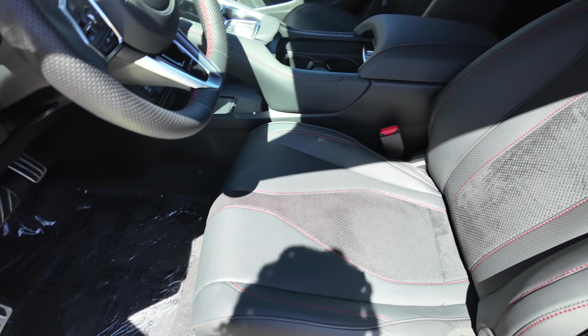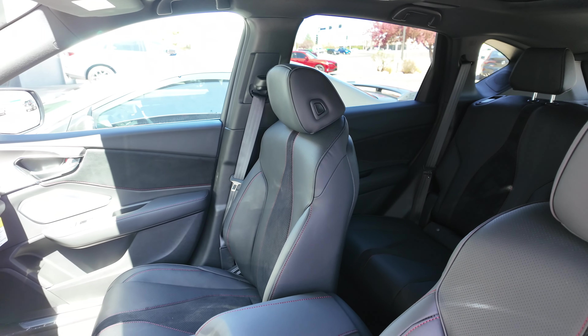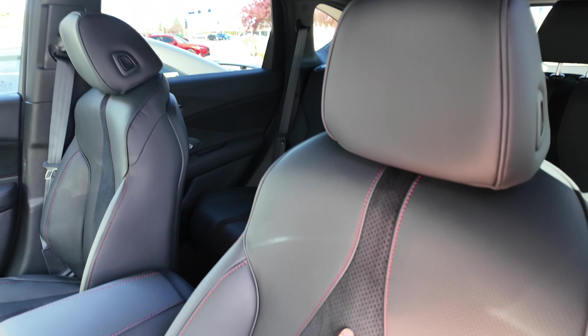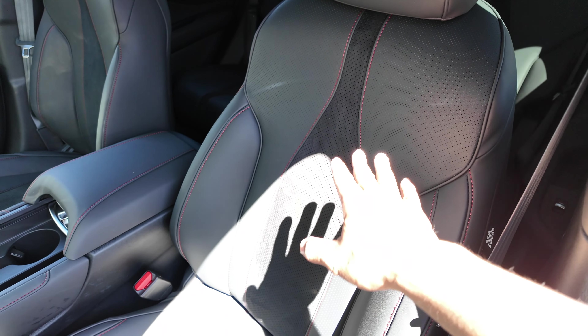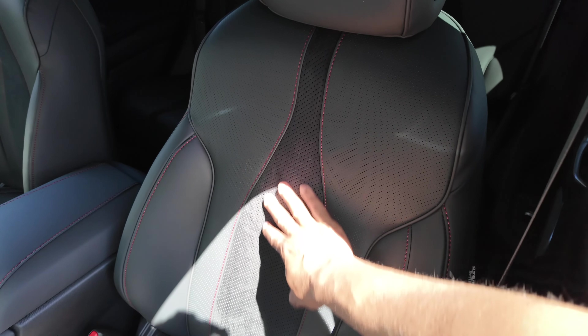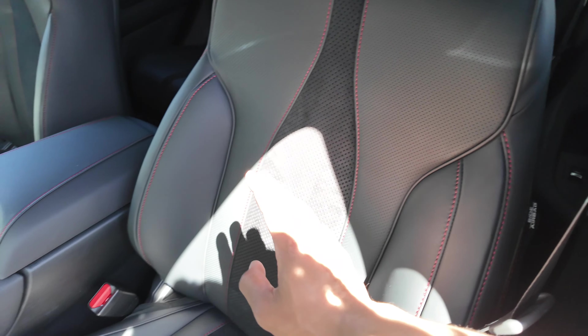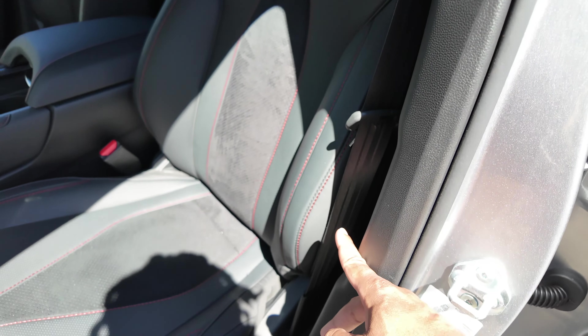Moving into the interior — the A-Spec gives you ultra suede in the middle of the seats. Instead of the whole seat being perforated leather as on the Tech Package, on the A-Spec the entire seat is perforated with ultra suede meeting in the middle.